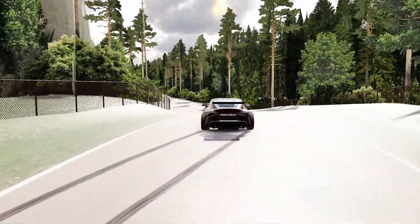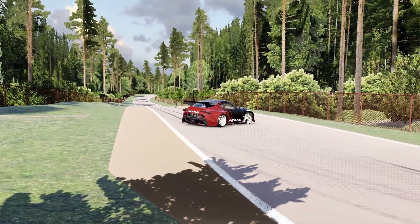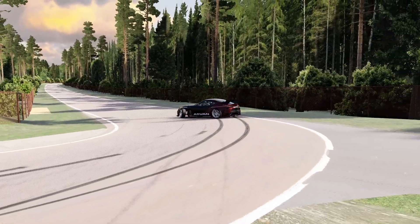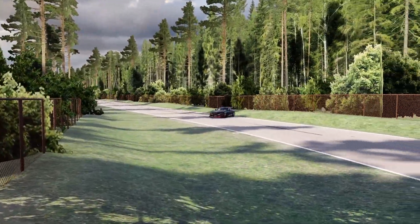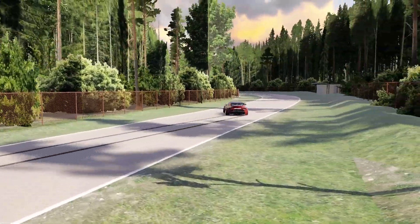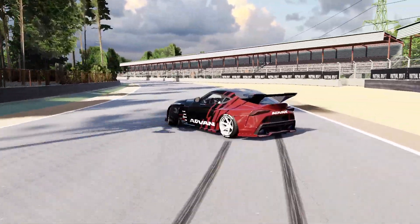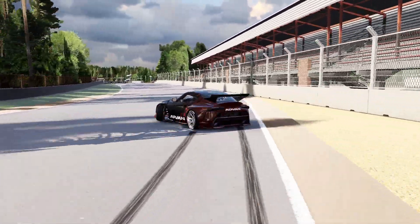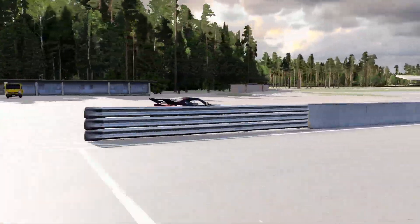Overall, this track is really good. It's a real-life track, has a proper competition section, a nice outside flowy track too, and it's all got some really nice scenery. If you do want to download this track to play online on CarX, I'll put the link for it down in the description and in the comments. And if you like this video, then subscribe for more drifting, and I'll see you in the next one. Until then, take care.